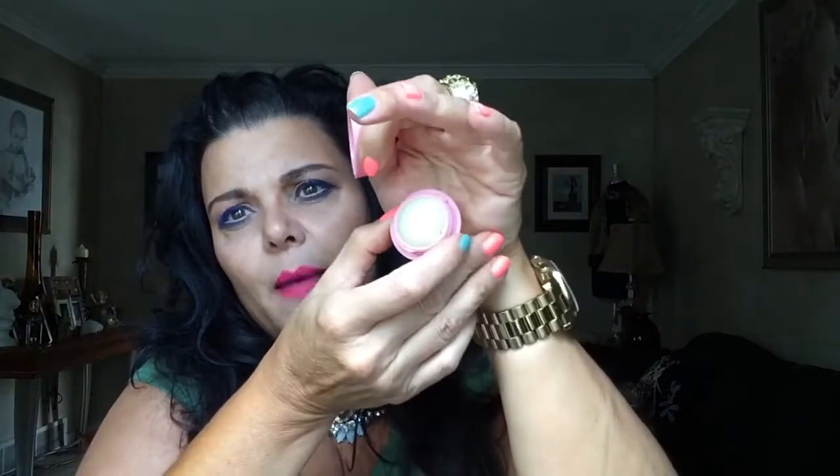Finished an EOS lip balm — I think this was strawberry. There's a tiny bit left but I don't like using it at this point because the ridges kind of bother my lips, so I'm going to call it done. I wouldn't repurchase these. I know they're a cult favorite on YouTube but it's just alright — it's nothing like 'Oh my God, my lips feel so moisturized.' I like my Nivea lip butters way better.